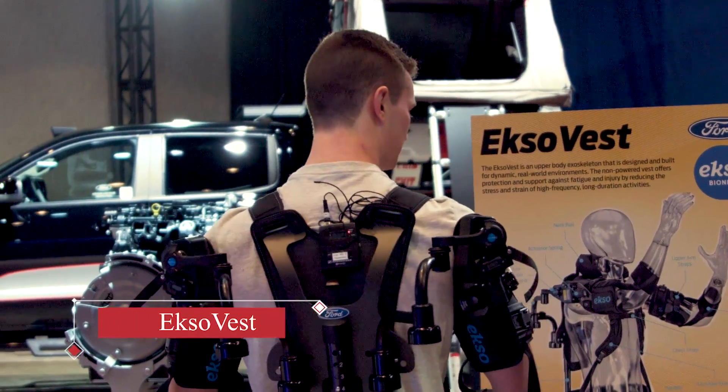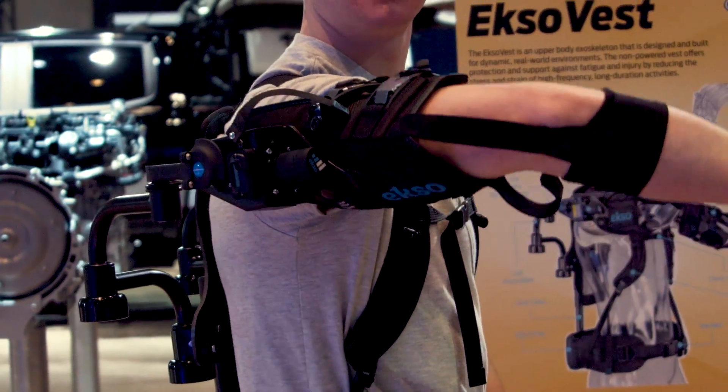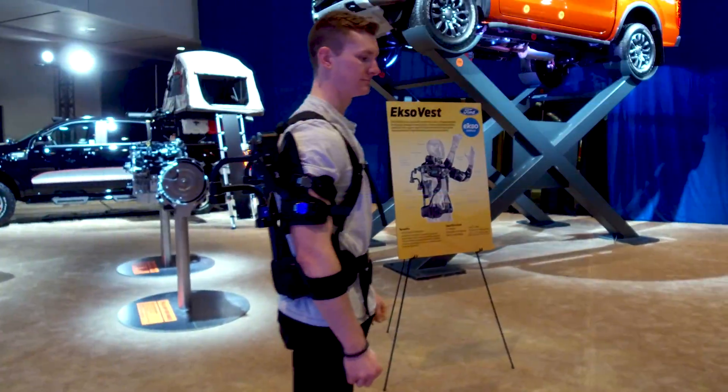In Canada, the ExoVest is already being used at Ford's Oakville Assembly Complex. Ford is looking to equip one for every vehicle assembly worker doing overhead work.